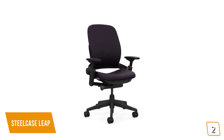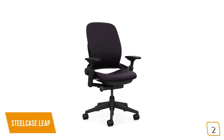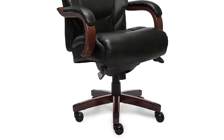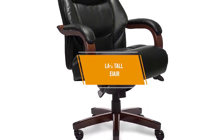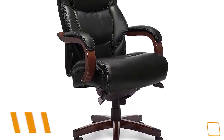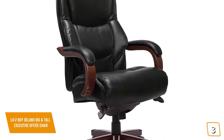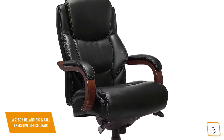If you are looking for an office chair that delivers one of the best ergonomic supports available, then the Steelcase Leap is one of the best choices, with its Live Back system that automatically adjusts the backrest to match the shape of your spine for comfort and posture.